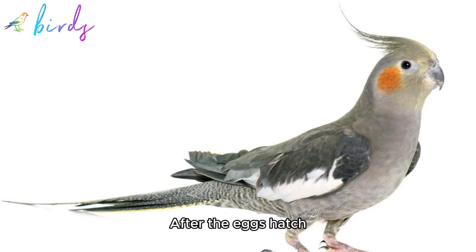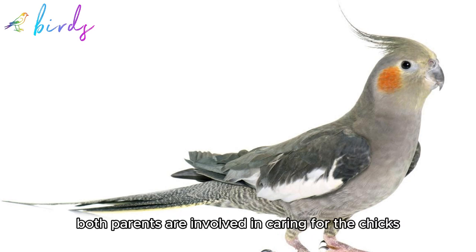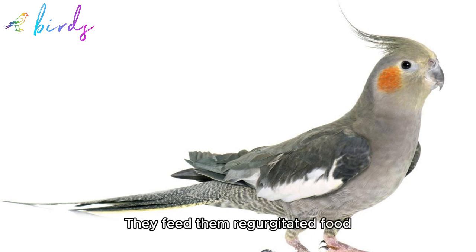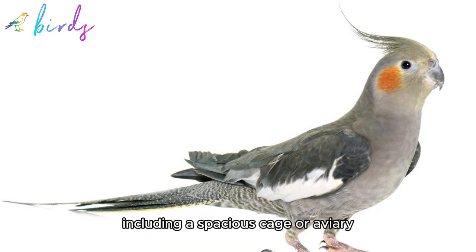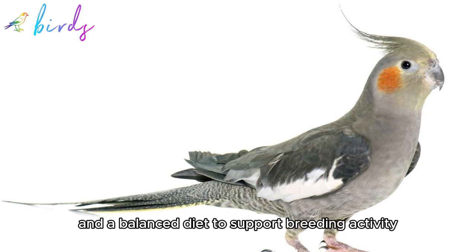7. Parenting: After the eggs hatch, both parents are involved in caring for the chicks. They feed them regurgitated food, keep them warm, and protect them from predators. It's essential to provide a suitable environment for cockatiels to mate and raise their young, including a spacious cage or aviary, nesting materials, and a balanced diet to support breeding activity.